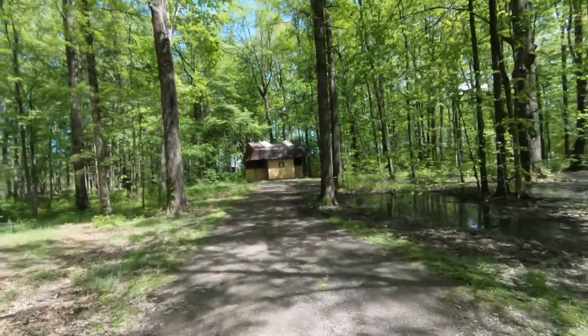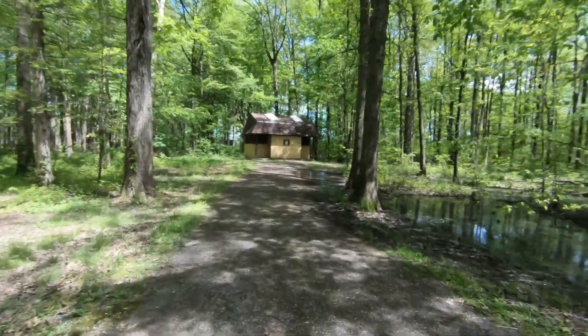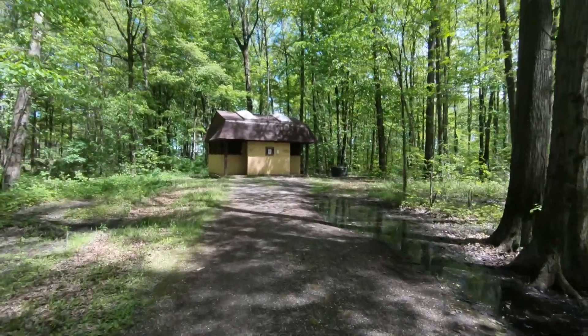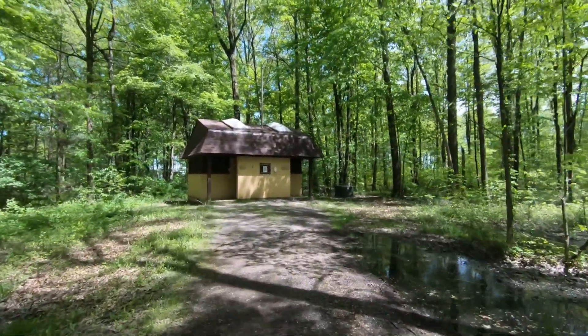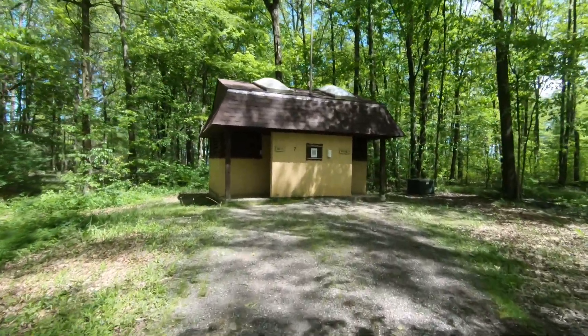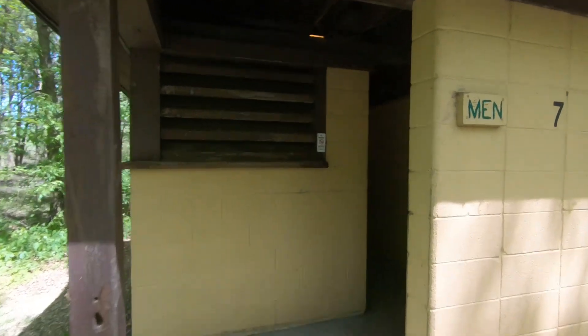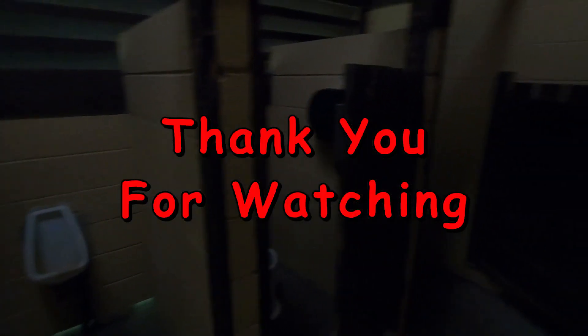Over in section two there is no shower house and no flush toilets, except for that one I showed you which might be for group camping. You'll see several pit toilet structures throughout the campgrounds — more in section two than section one. There is a urinal and a pit toilet inside, though right now they're not very clean, with cobwebs and buildup, so maybe they're not used that often.